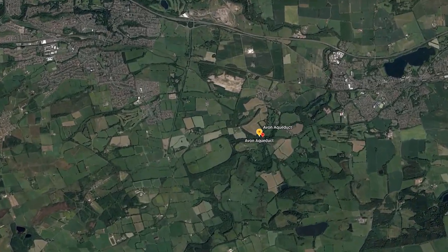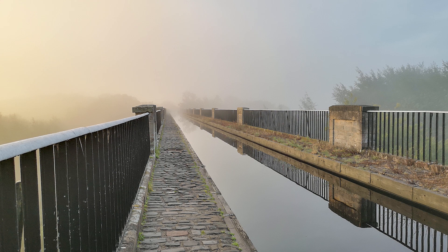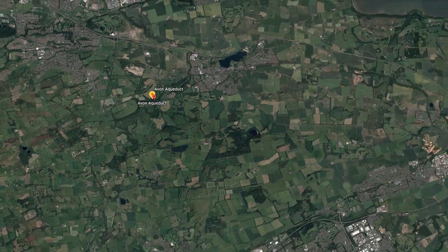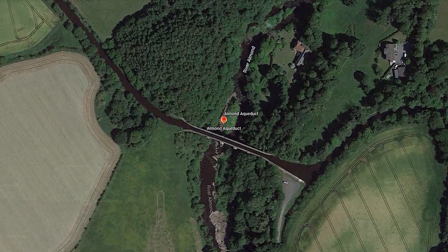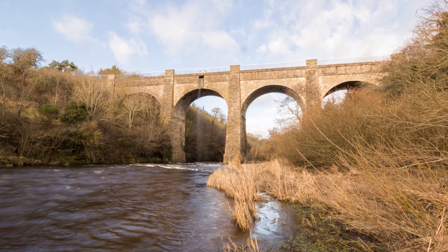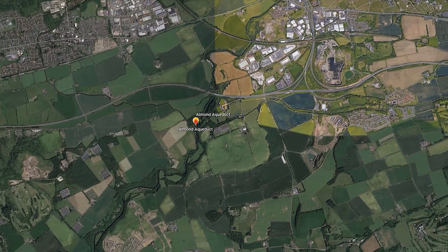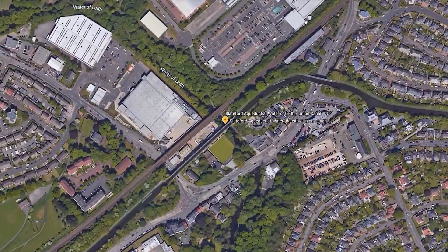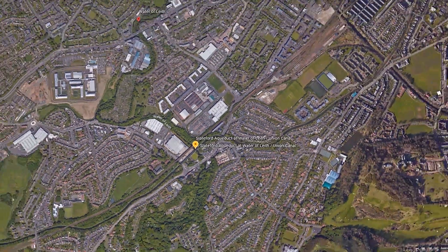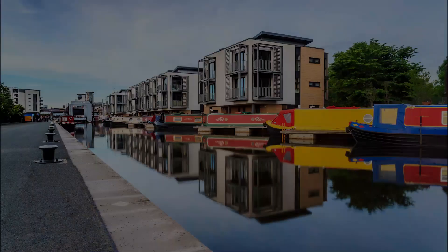Moving east, the first one is the Avon Aqueduct — today's star. Then the Almond River Aqueduct, better known as the Almondell Aqueduct. The third is the Water of Leith Aqueduct, also known as the Slateford Aqueduct — this one is already inside Edinburgh city boundaries. At its very eastern point, the Union Canal is well embedded into the city center.